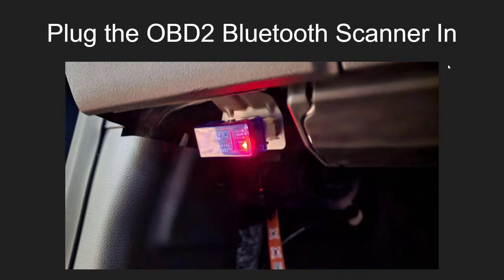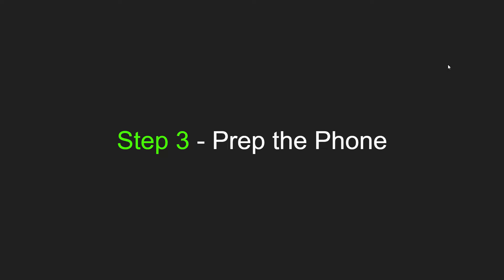Step two: plug in the scanner. This is the easiest part — just take that scanner, plug it into the OBD2 port, and away you go. After that, you need to connect your phone to the scanner, which is step three. But before we do that, we need to prep the phone first.